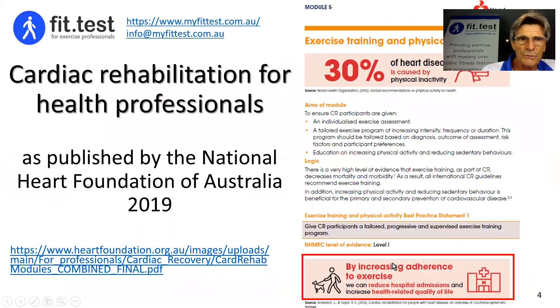There's really good evidence that by increasing participation in exercise, we can reduce hospital admissions and improve quality of life and function. Notice I didn't use the word adherence — it's not really a word I like to use. I much prefer that the client is an active participant in their health plan, so I replace adherence with increasing participation in exercise.